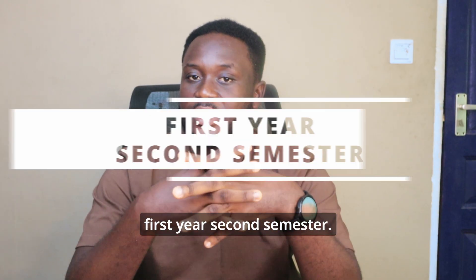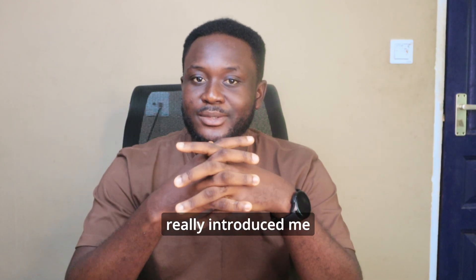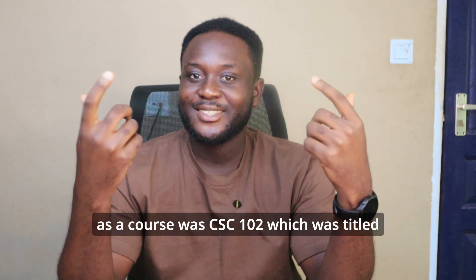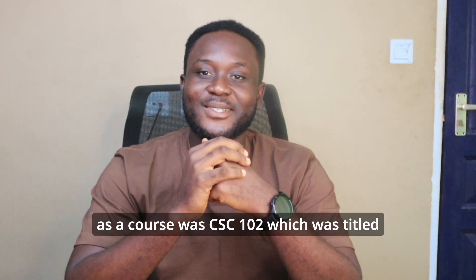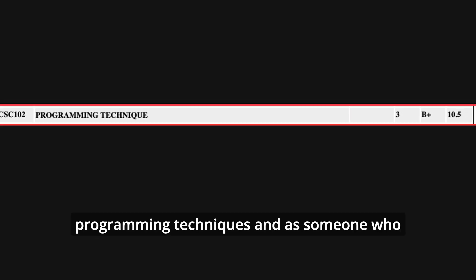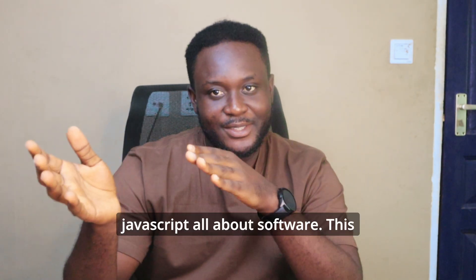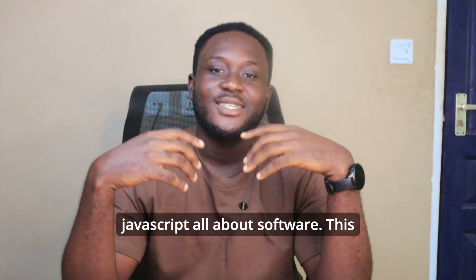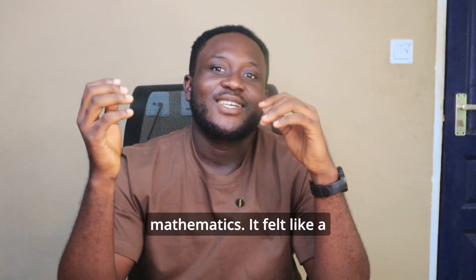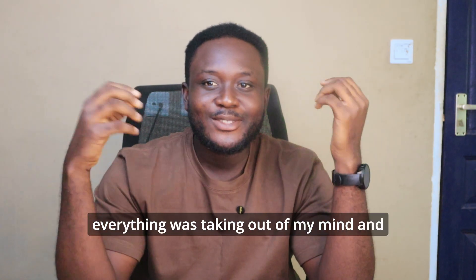The first computer science course that really introduced me to CS was CSC 102, titled Programming Techniques. As someone who thought computer science was HTML, CSS, and JavaScript — all about software — this course gave me a complete mind shift. I didn't know CS was full of mathematics.